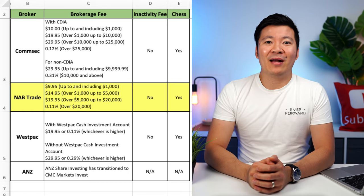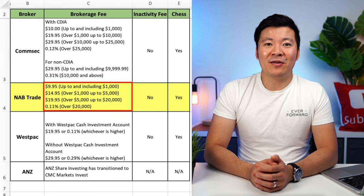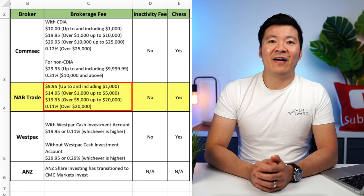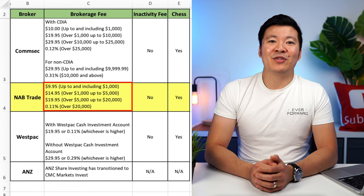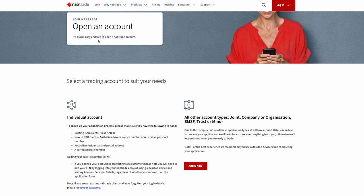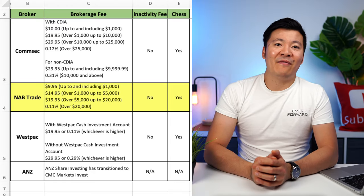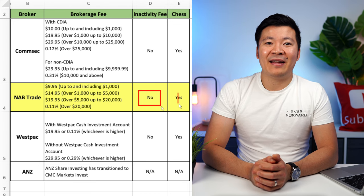Let's now move on to NAB Trade, which is the online broker owned by NAB. The brokerage fees are $9.95 for up to $1,000, $14.95 for up to $5k, $19.95 for up to $20k, and 0.11% for over $20k. So overall, the brokerage fees are slightly cheaper than Comsec. If you're already a NAB customer and you only want a big four broker, then it's not the worst choice to use NAB Trade. However, in my opinion, their platform is not as good as Comsec's when it comes to research. They also have no inactivity fee and are CHESS-sponsored.